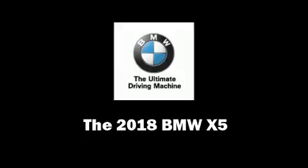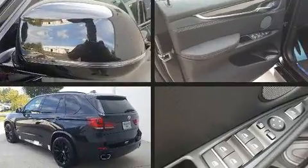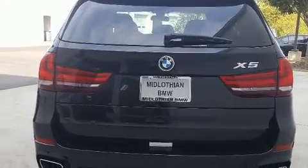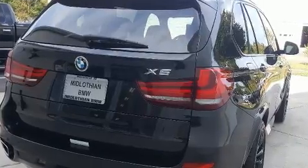Load your family into the 2018 BMW X5. Under the hood you'll find a six-cylinder engine with more than 300 horsepower. For added security, dynamic stability control supplements the drivetrain. A turbocharger further enhances performance while also preserving fuel economy.